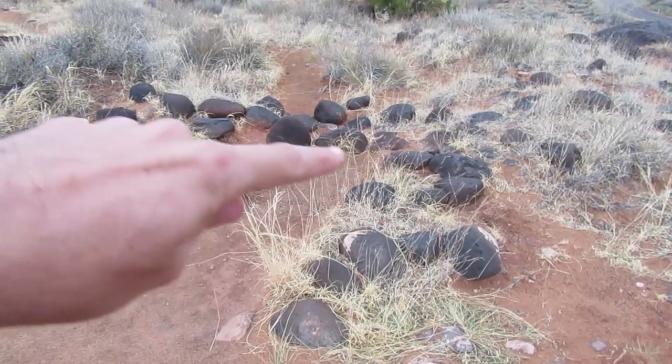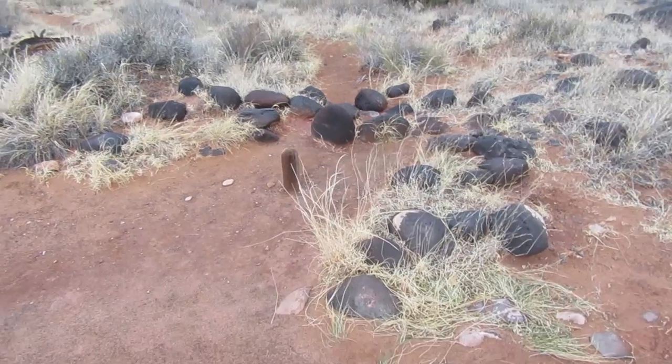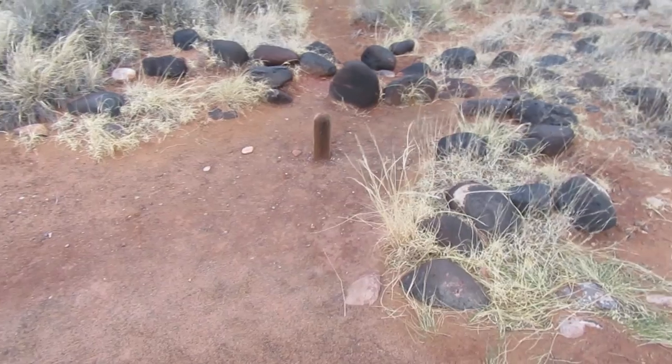Apparently this little partial ring of rocks is the foundation of a Fremont Indian pit house. Doesn't look like much to me but I'll take their word for it. According to the little brochure I have, the Fremonts were here from about 300 to about the year 1300.